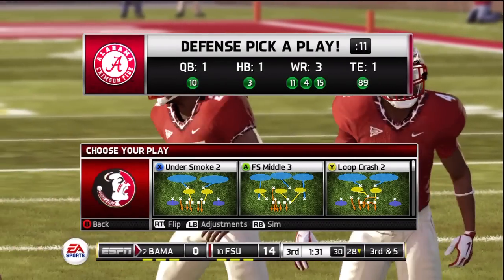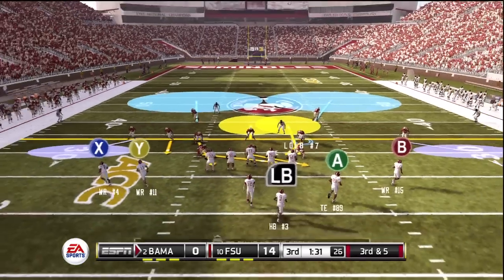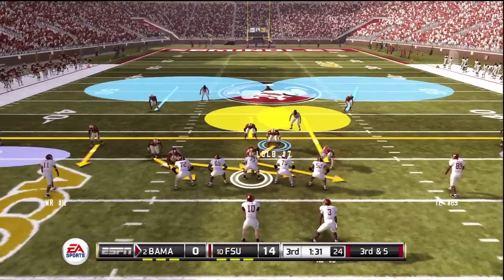I'm going to try not to be too critical about this game so early because I'm only playing the demo for first impressions, and I'm liking what I'm seeing.